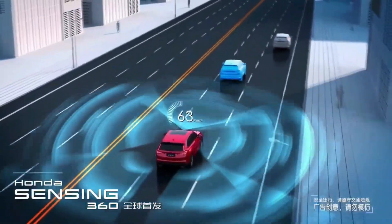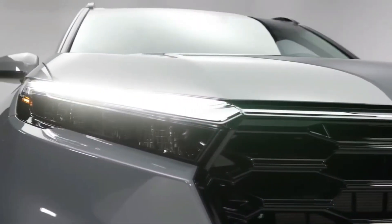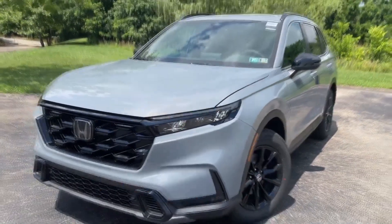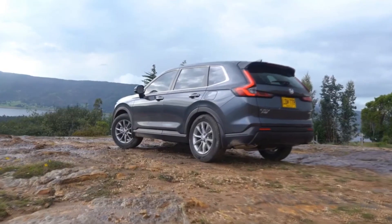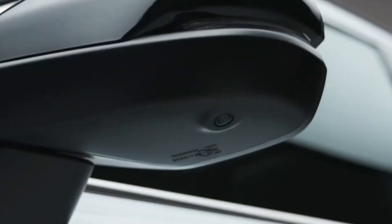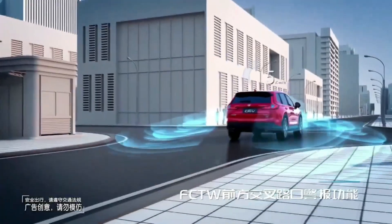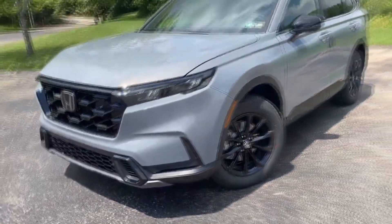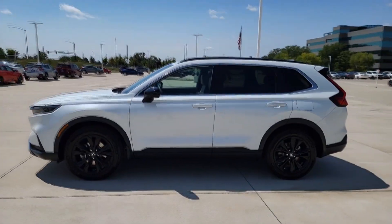One of these features is adaptive cruise control, which automatically adjusts your speed to maintain a safe distance from the vehicle in front — particularly useful on long drives or in heavy traffic. The CR-V also comes with lane-keeping assist, which monitors your road position and can gently steer you back into your lane if it detects unintentional drifting. Additionally, automated emergency braking is included as standard, automatically applying the brakes if a potential collision is detected, potentially preventing an accident or reducing crash severity.